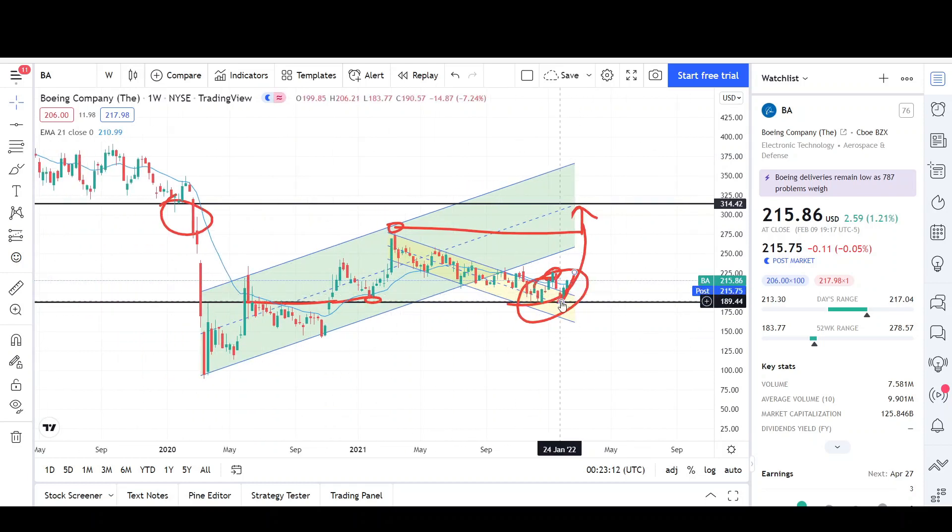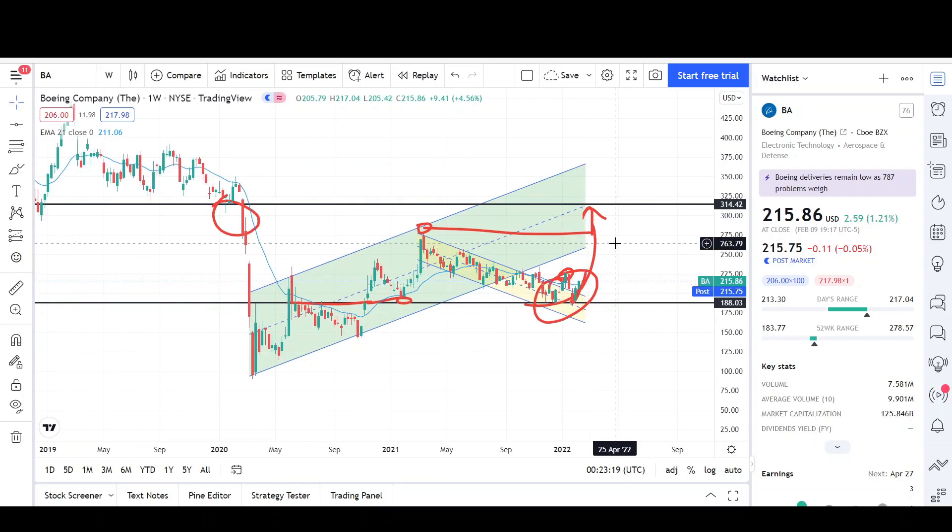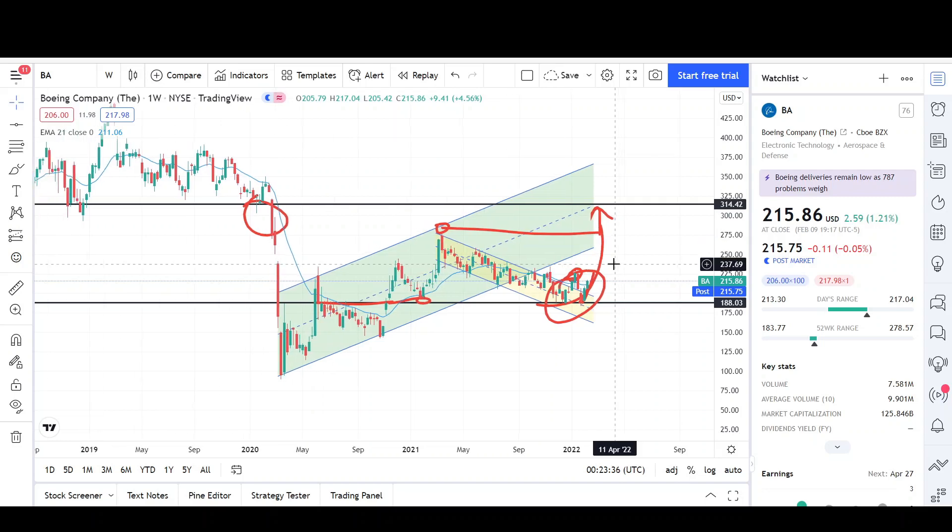That's all I have for Boeing. If we see any drastic drops or anything completely different from what I analyzed, I'll give you guys an update. Thank you for stopping by and checking out my video. Make sure to check out the rest of the channel. Leave a comment below on where you think prices are headed, share the video if you want your friends to learn about the markets, and I appreciate any feedback to help improve the channel. See you next time.